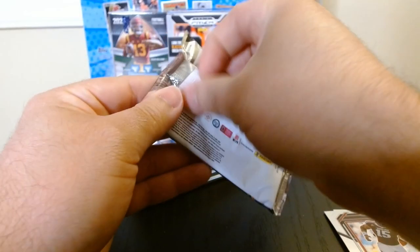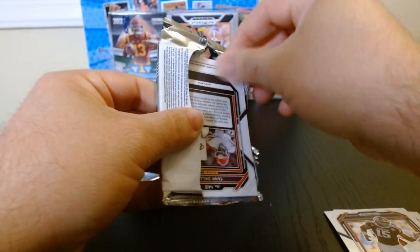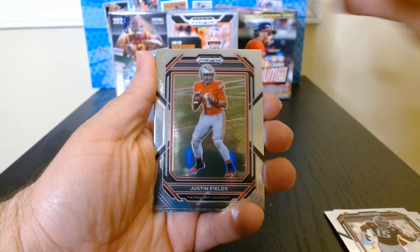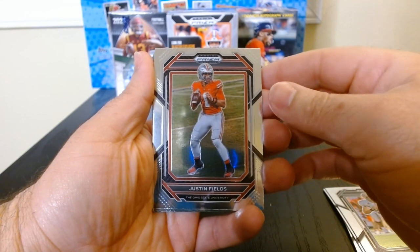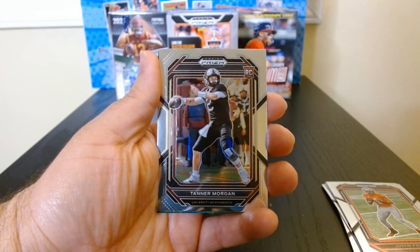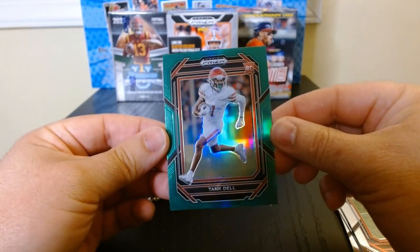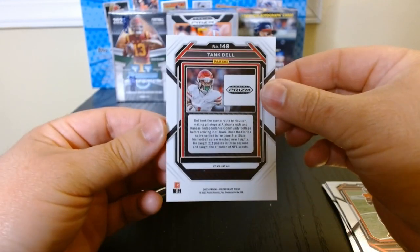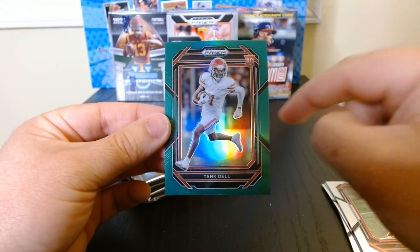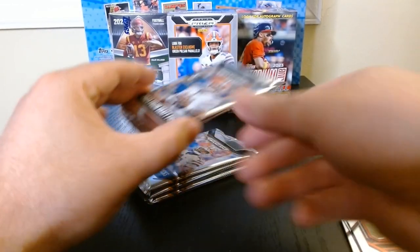Second pack, let's get it. Can we get an auto or just something numbered? We will see. Justin Fields, the former Bears starting QB. Chase Brown rookie, Tanner Morgan rookie, and a Tank Dell green — I like that one. The green is a little off-centered, left to right, but green nonetheless.